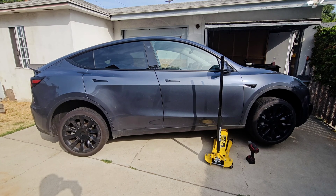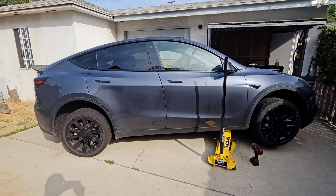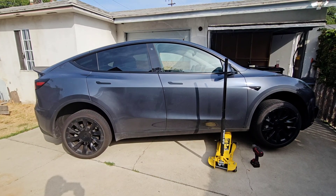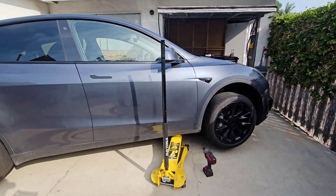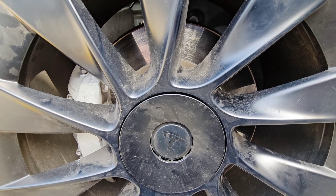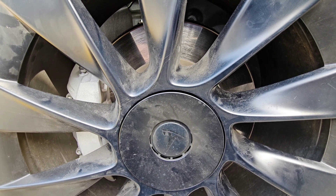The front brakes are at one and a half millimeters and the rear brake pads are about two and a half millimeters. When I look at these front rotors, you can see how purple and glazed they are — that's called warpage.